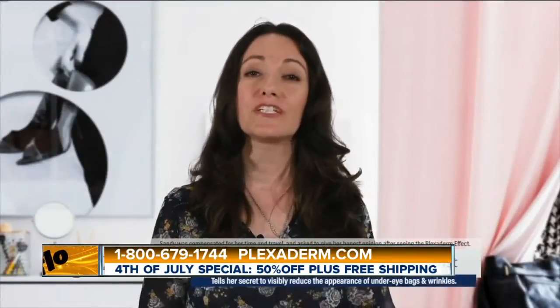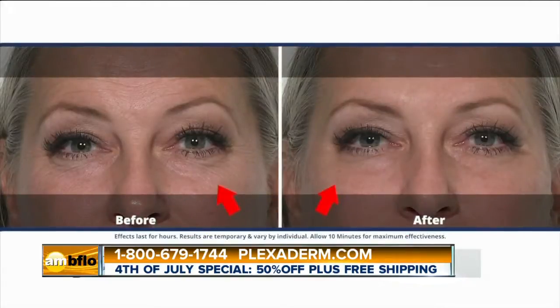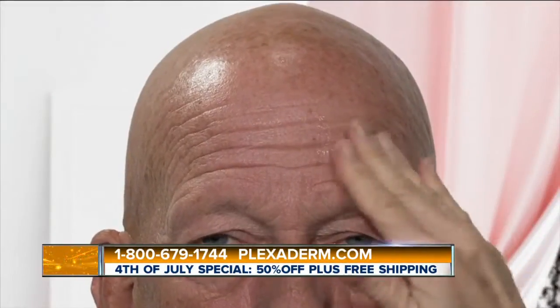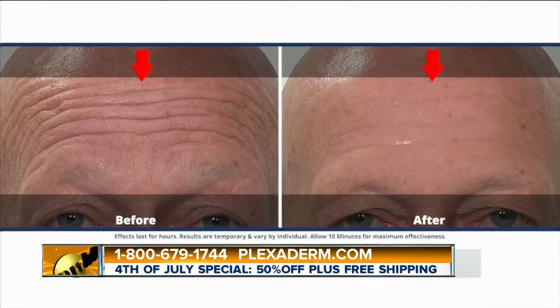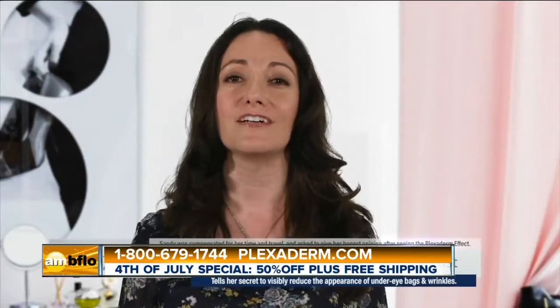My name is Sandy Marinese. I'm a professional hair and makeup artist, and one of the number-one questions I always get in my chair is: can you make me look younger? So we had a few people that we applied it to, and at first I was like, I don't know if this is going to work. And I was so impressed by how fast, efficient, and how well it really worked. Now I can really say to people: yes, I can make you look younger.